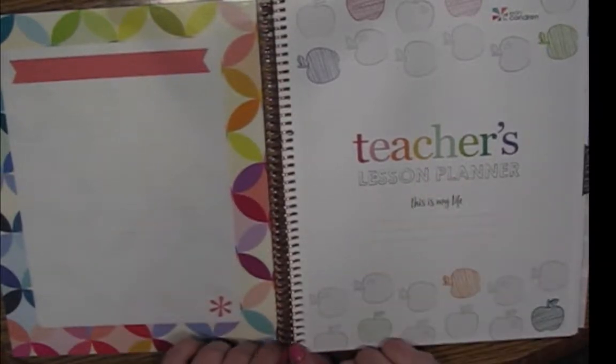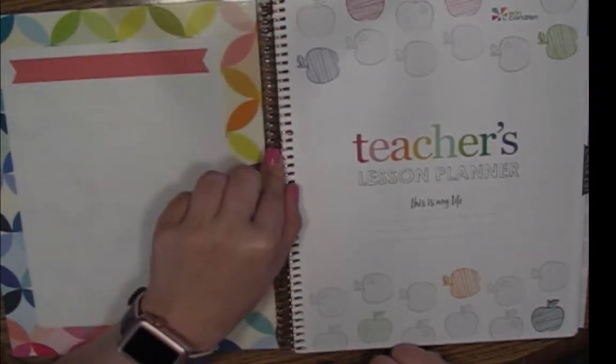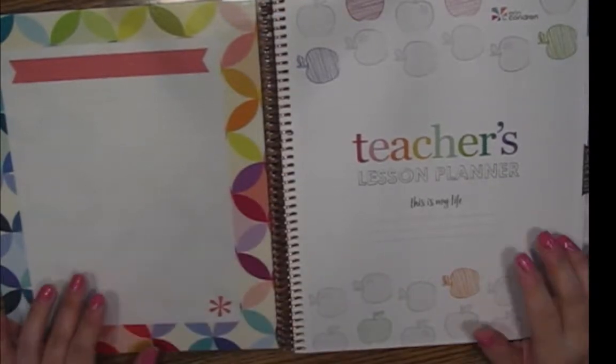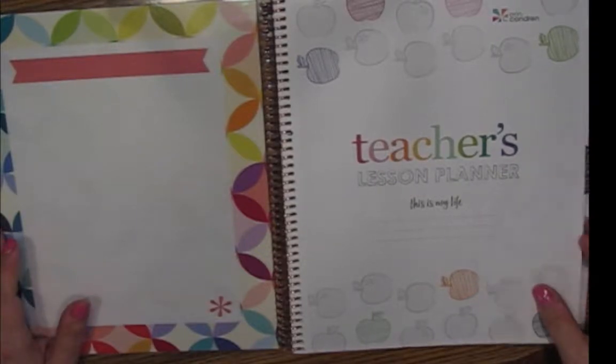I did use the coil from the take note dot grid notebook, which is a little smaller than the one you get in the teacher's lesson planner. But because I don't have all those lesson planning pages, I didn't need the ginormous coil. I decided to use that for the other planner I created.